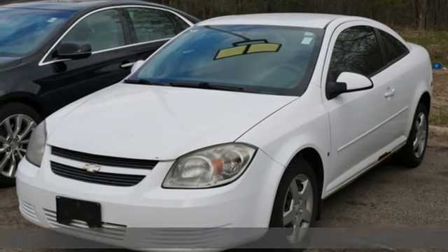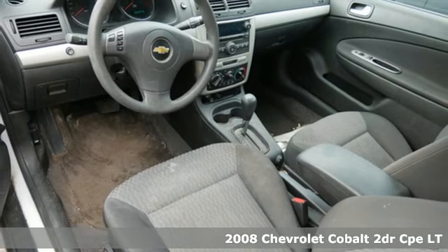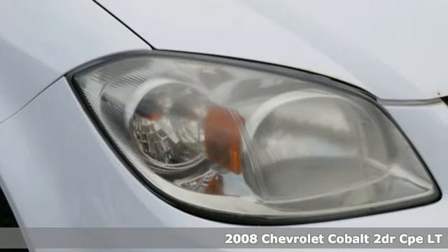It's a 2008 Chevrolet Cobalt. This fun compact is both fuel savvy and street smart. Turn it on and go, go, go.